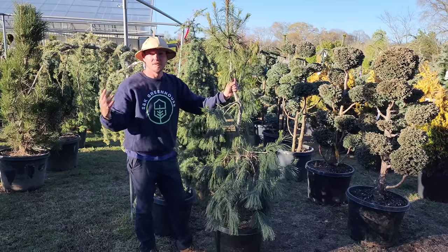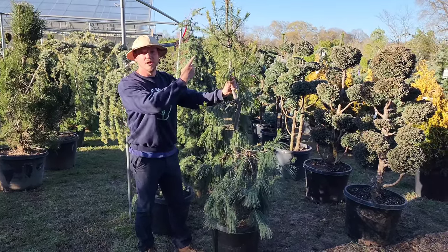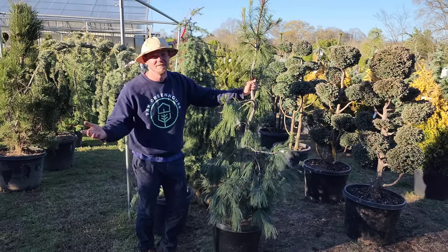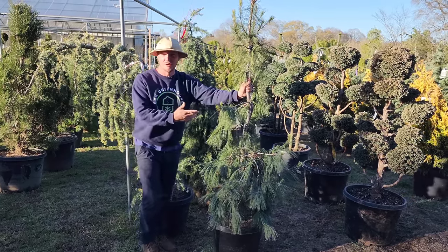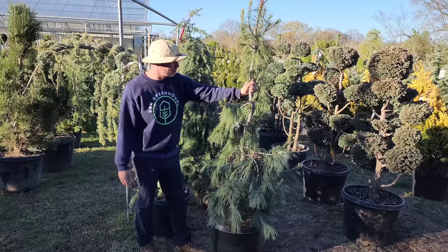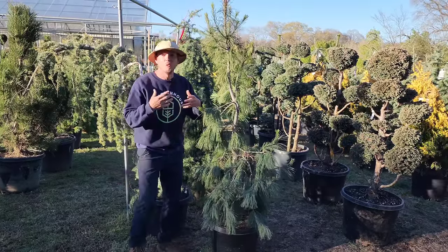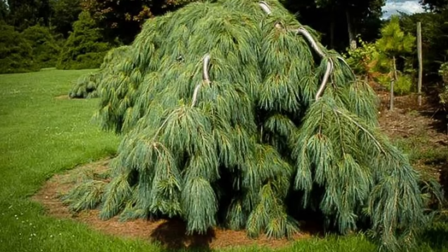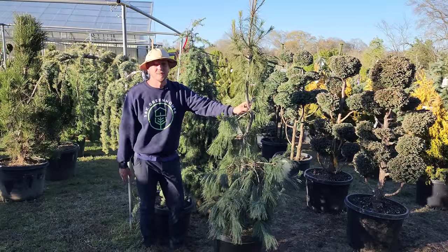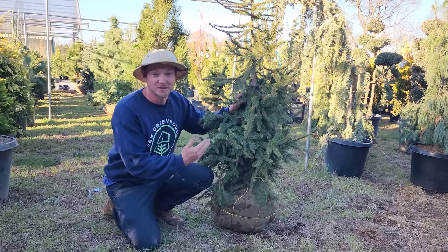This is Pinus strobus pendula — it's got soft green needles. Pinus strobus pendula is a weeping white pine. You can train these to grow however you want; this one's been trained to grow upright, so you can expect it to keep growing maybe 15 to 20 feet tall eventually, though it's a slow grower. Part to full sun, well-draining soil. If you like that weeping look, this one's pretty rare — you don't see a lot of these around, but it makes an excellent specimen.